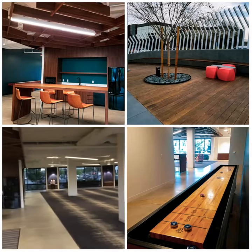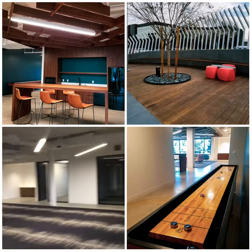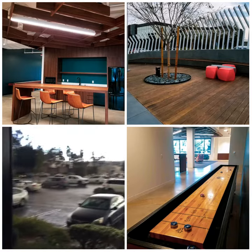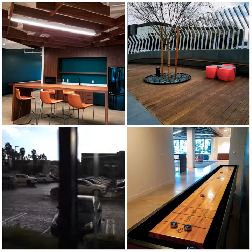Main bullpen area — cubes and desks, TBD. It's raining, it's going to be a fun drive home.